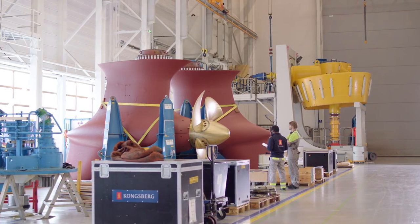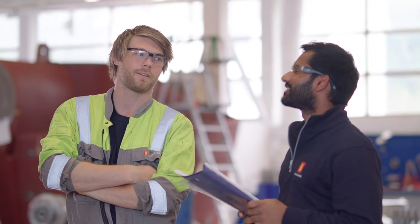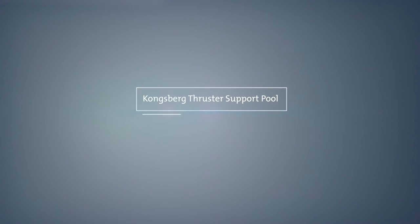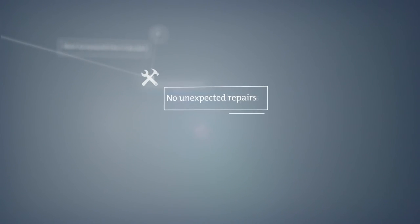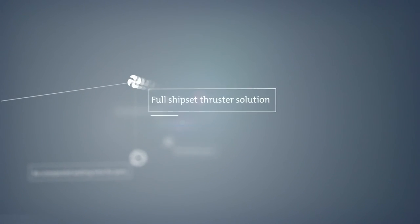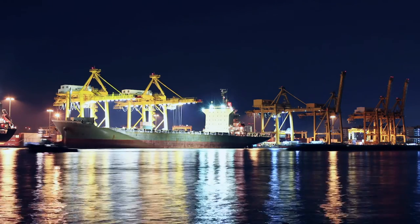And for added confidence, all support pool thrusters are also backed with the same warranty coverage as newly manufactured thrusters. Kongsberg Thruster Support Pool: short turnaround time in dry dock, no unexpected repairs, no unexpected waiting time for parts, full shipset thruster solution, transparent and predictable pricing, professional service — every port, every day.